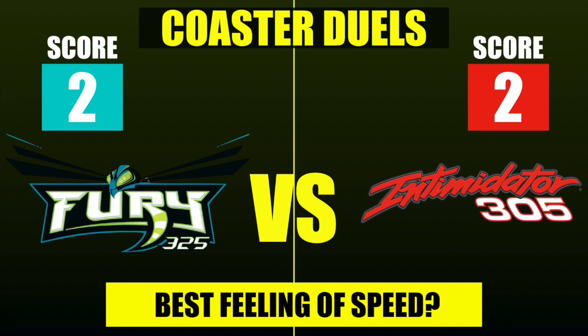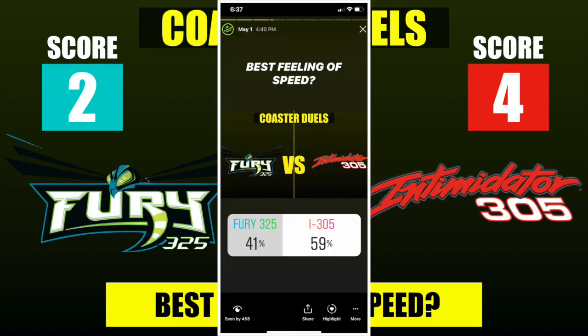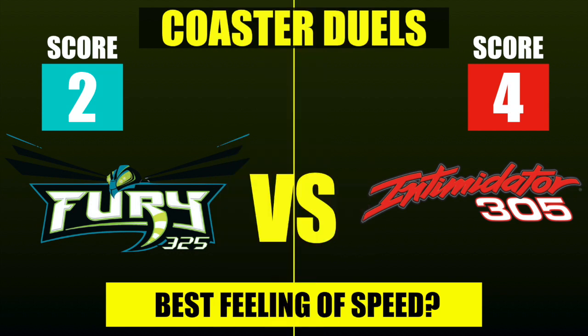Moving on to best feeling of speed. I think Intimidator has the advantage because most of its elements are close to the ground. When you're going fast with objects whizzing by near ground level, it gives a better sense of speed — whereas when you're high up, everything looks far away and it's hard to judge how fast you're going. Intimidator 305 wins the best feeling of speed in a tighter race with 59% of the vote, taking a 4-2 lead over Fury 325.